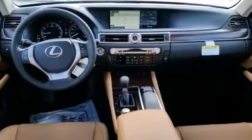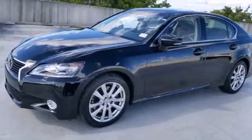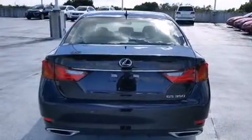Features include Bluetooth mobile device connectivity, Xenon headlights, full power accessories, leather seats, side curtain airbags, air conditioning with automatic climate control, traction control, an anti-lock braking system, and a sunroof that enables you to fill the cabin with fresh air at the push of a button.